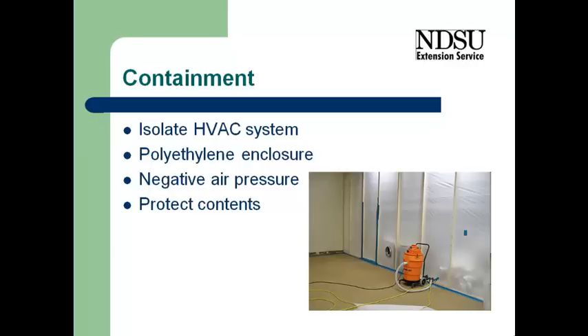Think about the heating system, the ventilation system, air conditioning system. Try to seal that. Generally what is used is some type of plastic or poly sheeting. And then we want to create a negative pressure in the dirty area.